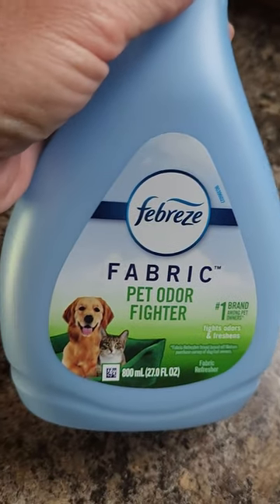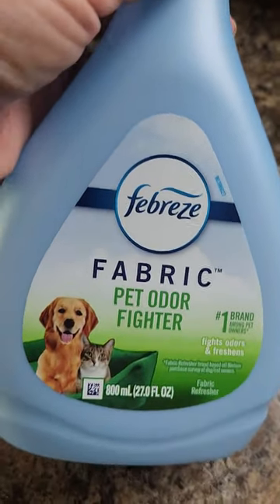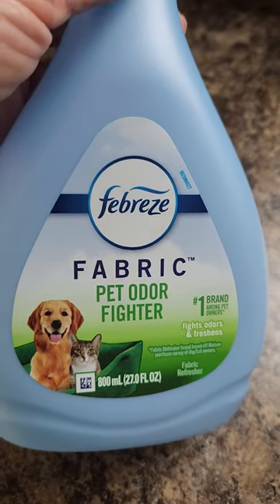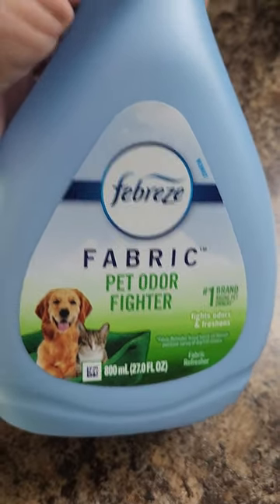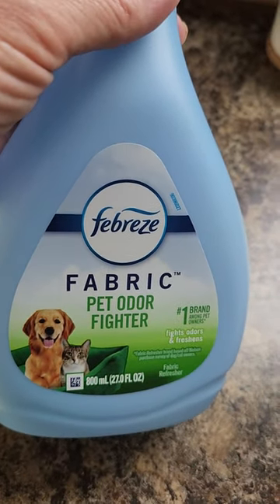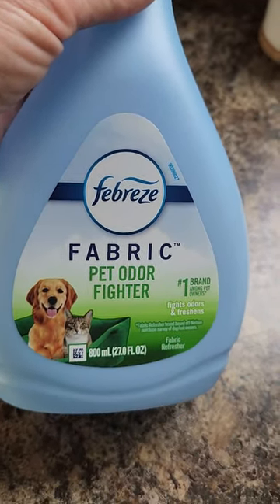Hi everyone, I want to do a review on my Febreze Fabric Pet Odor Fighter. I have a dog — he's about 80 pounds and he sheds — and I really like to use this definitely on my couch and on the carpet in my house.